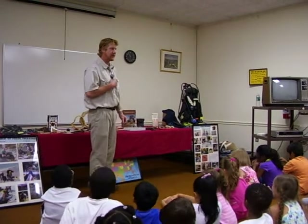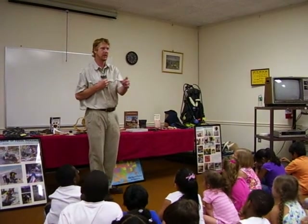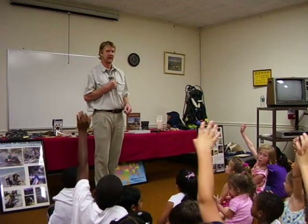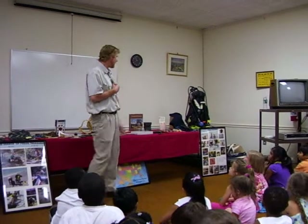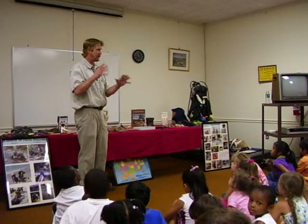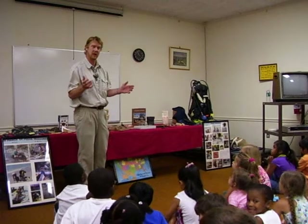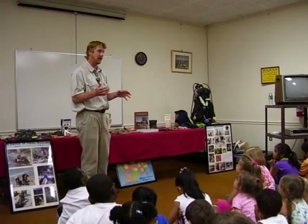Speaking of teeth, this is one of my favorite species to find. Does anybody know what type of tooth this is? It's a shark tooth. As I did some research on sharks — because I was scuba diving with them and wanted to know how they'd react — I found out that sharks have actually been in the oceans longer than the dinosaurs, almost 400 million years.